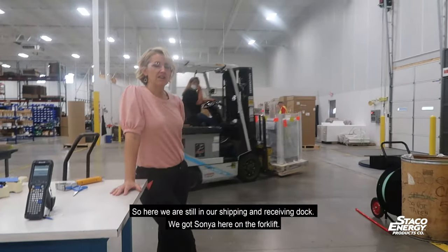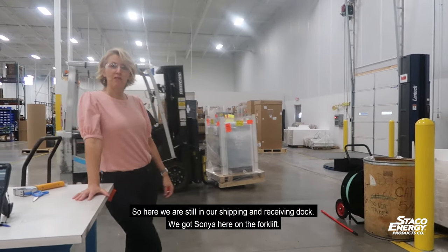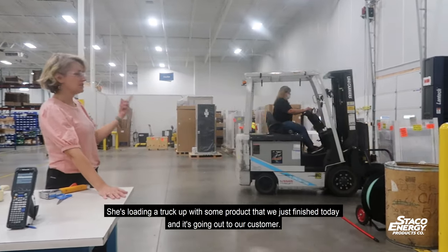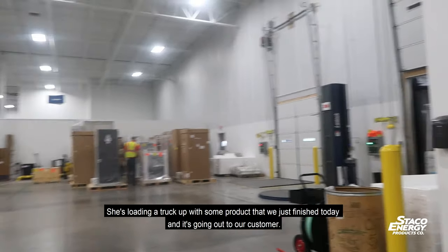Here we are still in our shipping and receiving dock. We've got Sonya here on the forklift — she's loading the truck up. It's a product that we just finished today and it's going out to our customer.